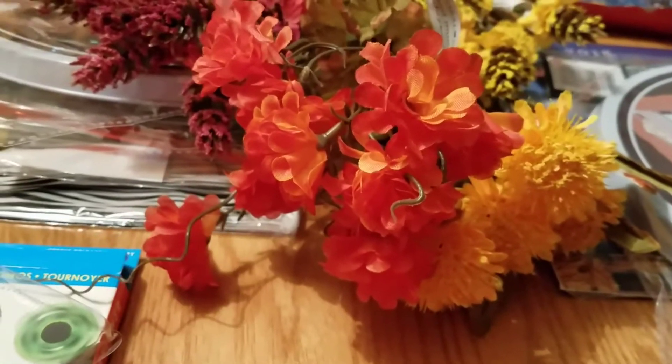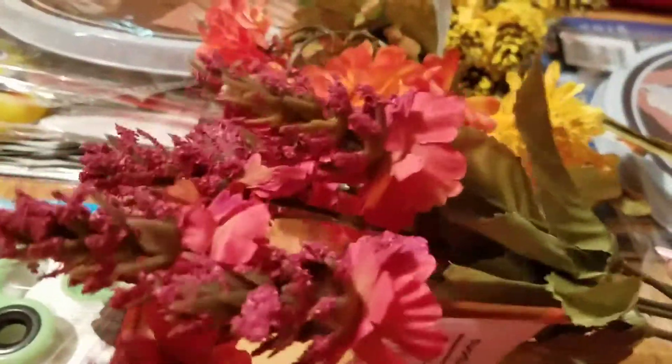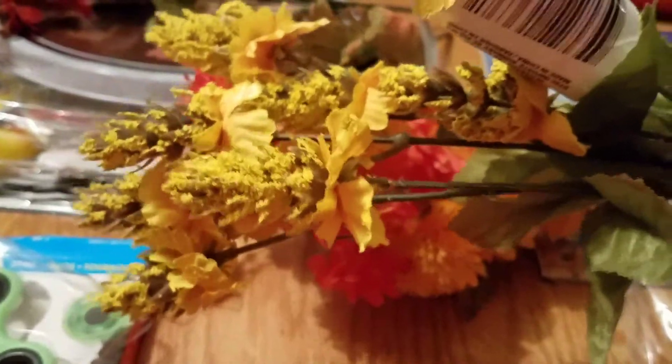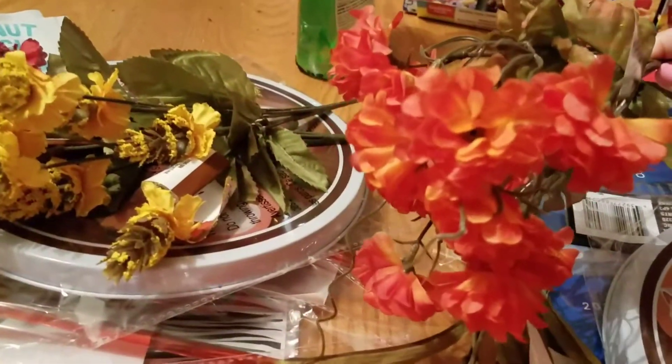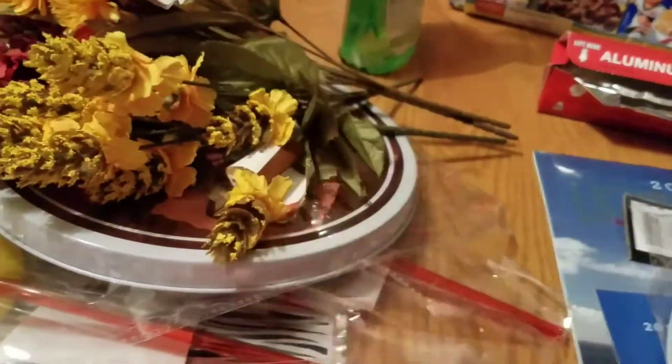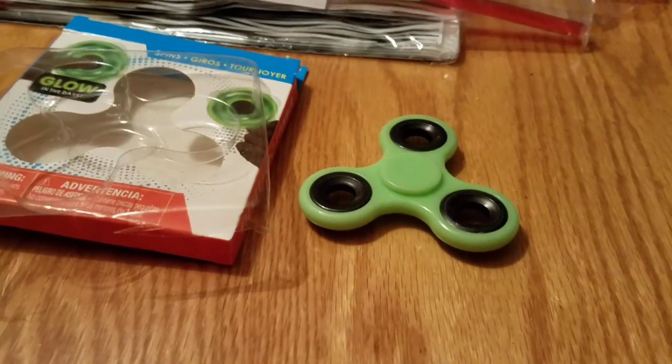I also found these flowers — I was actually looking for flowers for a fall DIY project. It's hard to believe fall is around the corner because it's going to be nearly a hundred degrees this week here in the Pacific Northwest. I love the color on this one, and I also got it in yellow. They're so pretty and I'm going to use them for DIYs.